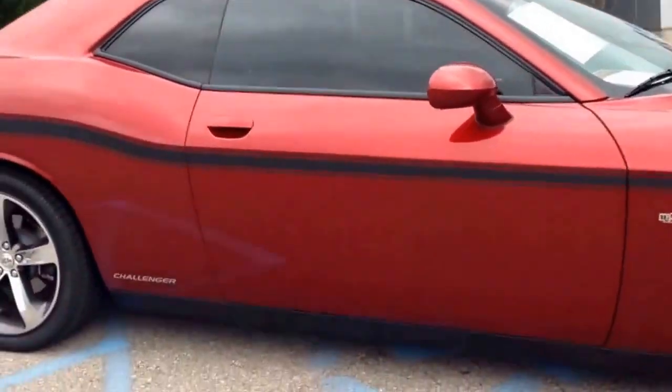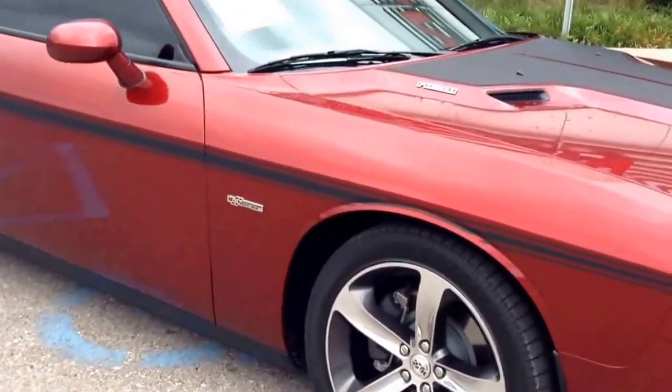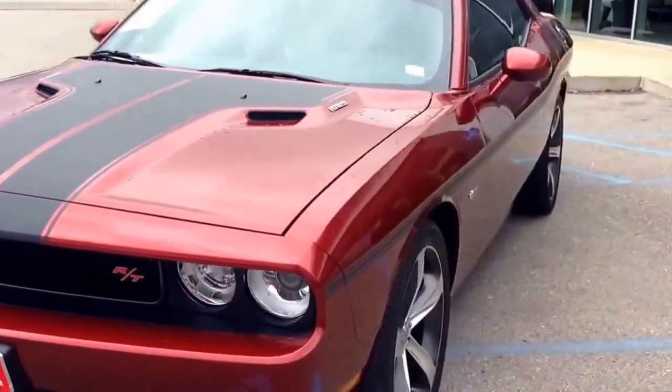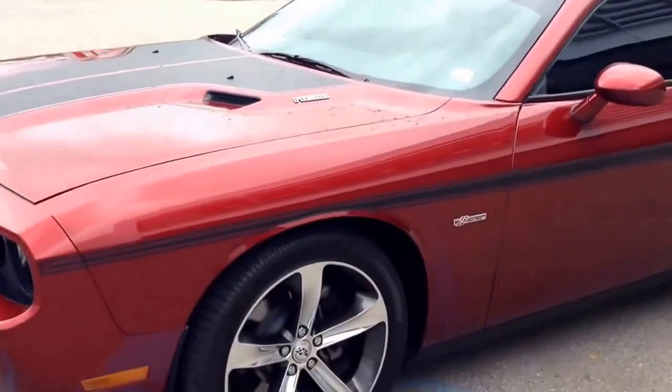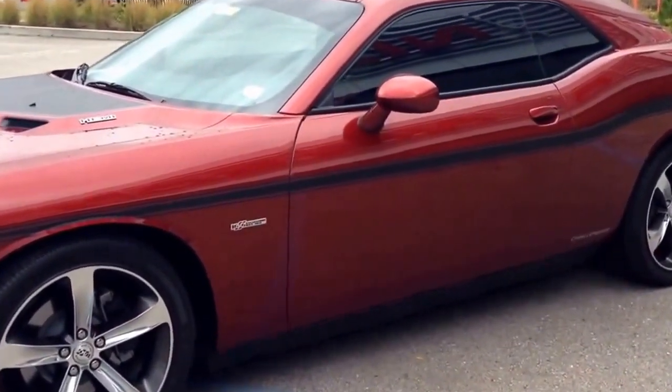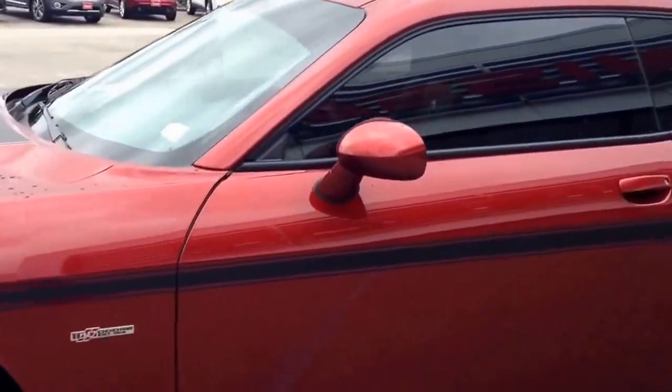This car is in like-new condition. This will be our featured vehicle for the month of September.